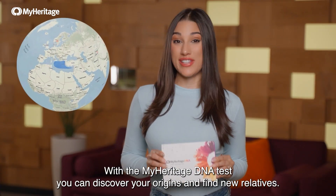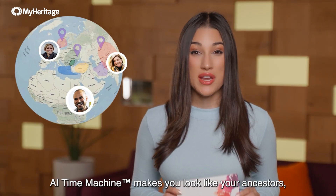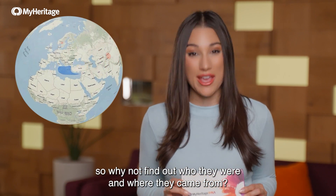With the MyHeritage DNA test, you can discover your origins and find your relatives. AI time machine makes you look like your ancestors, so why not find out who they were and where they came from?